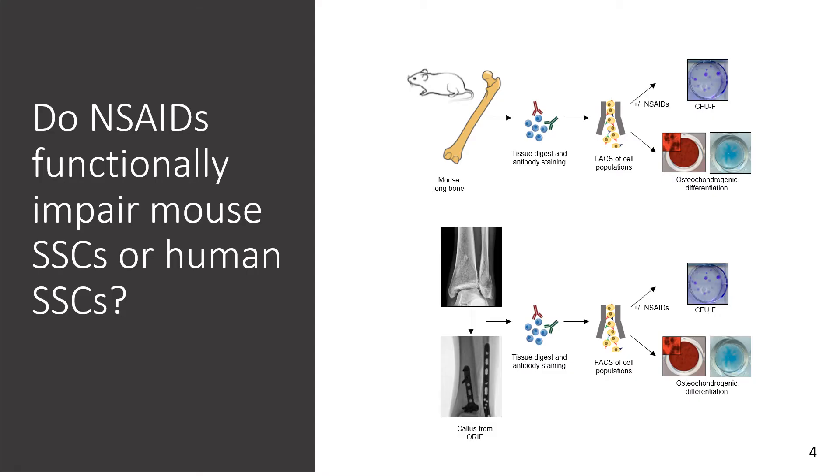The first question we asked is: do NSAIDs functionally impair mouse or human skeletal stem cells? We were able to isolate mouse skeletal stem cells from mouse long bone and human skeletal stem cells from open reduction internal fixation surgeries performed here at Stanford, and sort them using FACS and expand them.